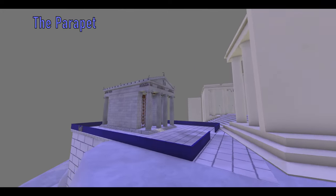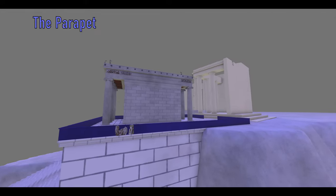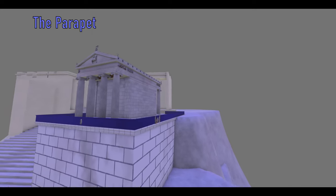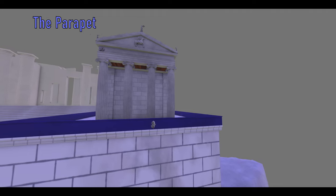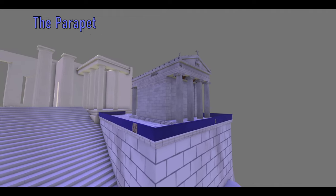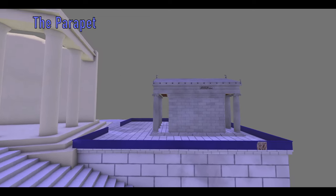Around 410 BC, a marble parapet was built along the bastion's three sides for safety reasons. This parapet was decorated with carved winged Nike figures leading bulls to be sacrificed or adorning victory trophies before the seated Athena. These decorations were a celebration of the military victories of the Athenians against their enemies, either Persians or other Greeks.